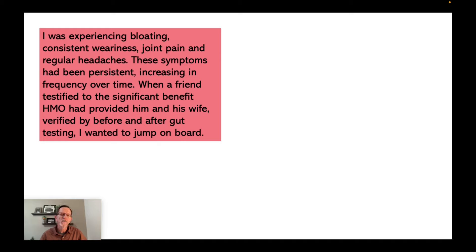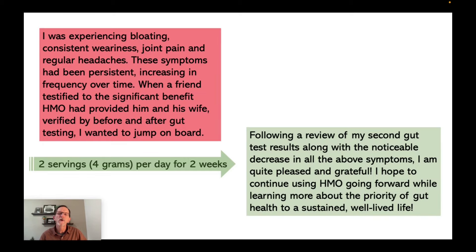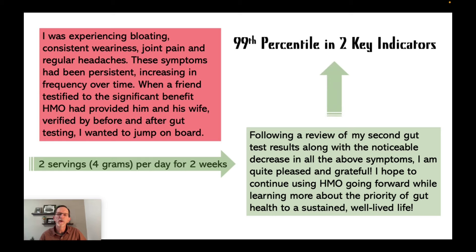My friend at the time was feeling absolutely miserable. Even though he has a good diet and takes care of himself, he just felt miserable. He had a two-week vacation coming up very soon and wanted to try to feel better for that. So I suggested instead of taking one serving daily of HMO, which is two grams, that he just double that. Jason at Layer Origins suggested that as well. He did that for two or three weeks and felt great after that — he really thought HMO had a significant impact very quickly. Following a review of his second gut test result, about six months apart, along with a noticeable decrease in all the above symptoms, he is quite pleased and grateful. The result was that he rose to the 99th percentile in two key indicators of a healthy gut.